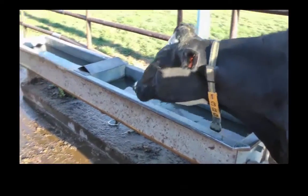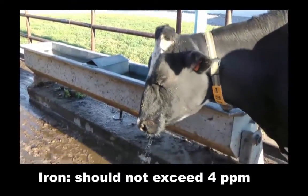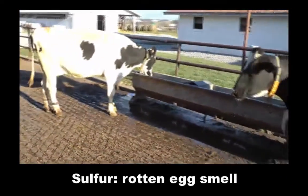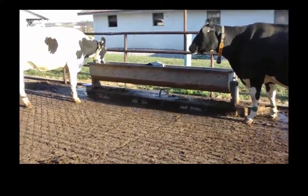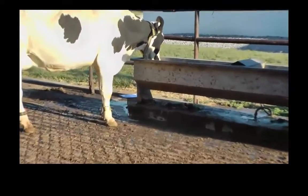Other common issues with regard to water quality are high levels of iron and sulfur. When iron concentrations in water exceed about 4 parts per million, water intake by dairy cows may decrease. If too much sulfur is present in the water, it may take on a rotten egg smell and may consequently reduce water intake due to the off odor. However, if water is high in sulfate, it may not have any odor but can still cause problems by reducing copper and selenium absorption.